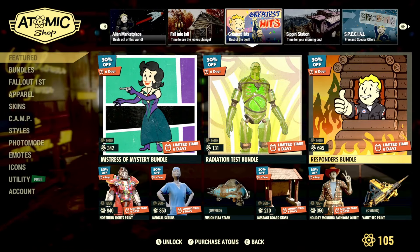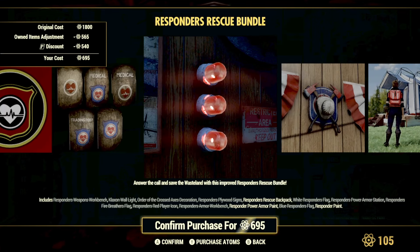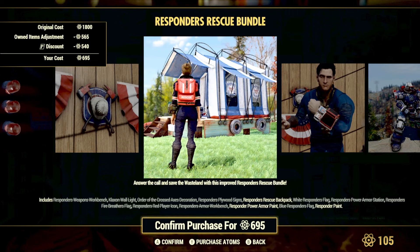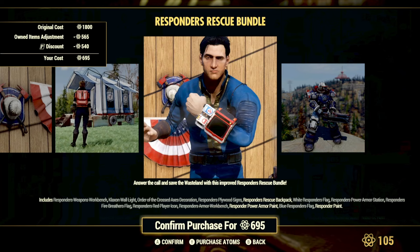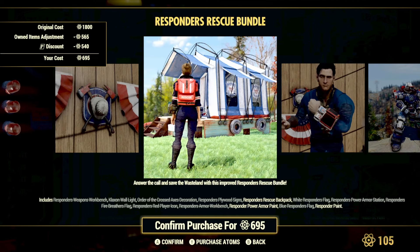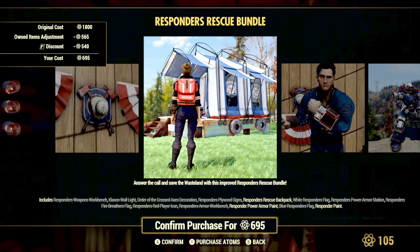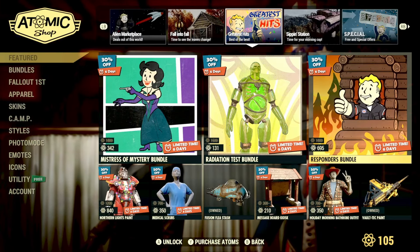We also have the return of the Responders Bundle with a 30% discount. It includes tons of great camp items themed around the Responders: the Responders Rescue Backpack, Responders Power Armor paint, Responders paint, a workbench, wall lights, pip-boy skins, and power armor backpack skins. Worth noting — the Responders Tent is NOT included; that's a Fallout First item. But if you're a fan of the Responders, it's a good bundle to pick up.